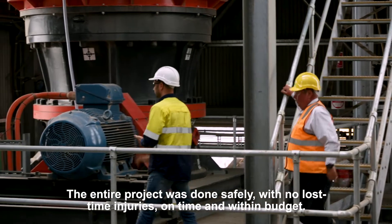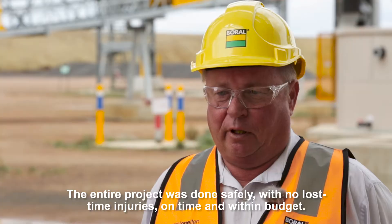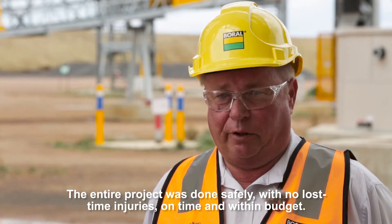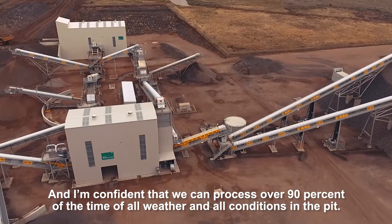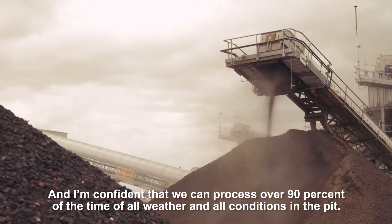The entire project was done safely with no lost time injuries, on time and within budget. And now I'm confident that we can process over 90% of the time in all weather and all conditions in the pit.